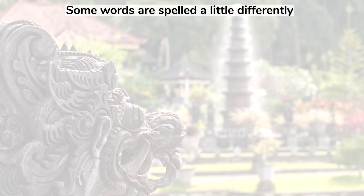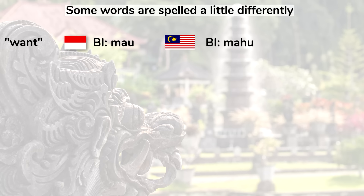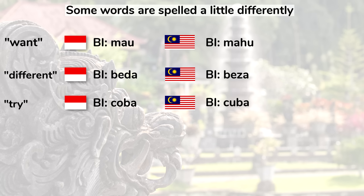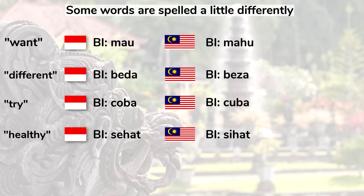Some words here and there are also spelled a little differently. One of the words meaning to want in Indonesian is mau, while in Malay it's mahu. The word for different in Indonesian is beda while in Malay it's beza. The word for try in Indonesian is coba while in Malay it's cuba. The word for healthy is sehat in Indonesian while it's sihat in Malay.